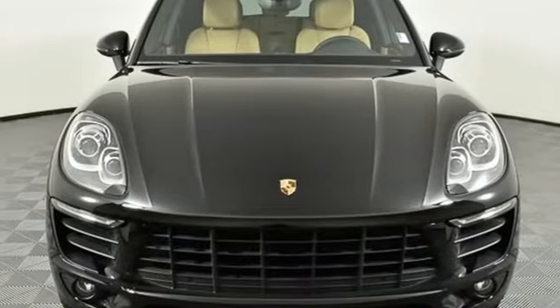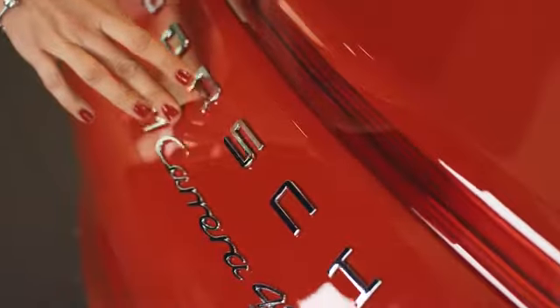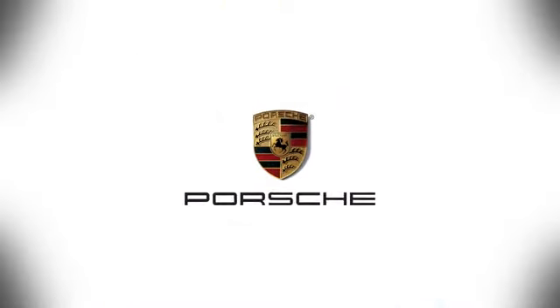See what it can do for you when you take it for a test drive. At Porsche Atlanta Perimeter, we prove that buying a car can be a world class experience. Contact Porsche Atlanta Perimeter today. We're conveniently located inside I-285 on Peachtree Boulevard.